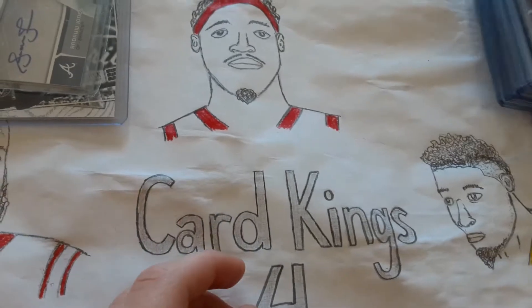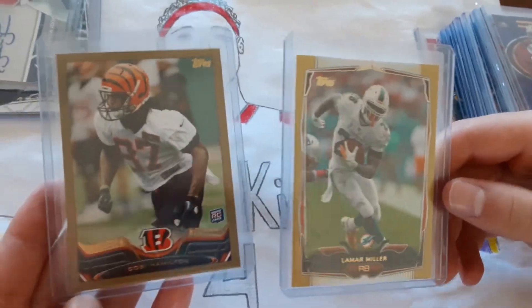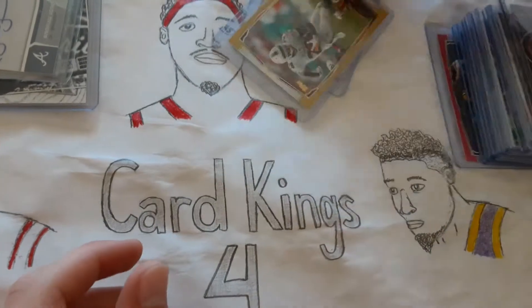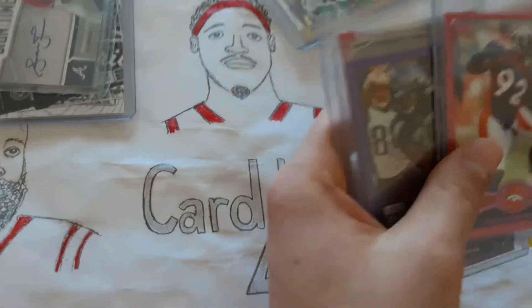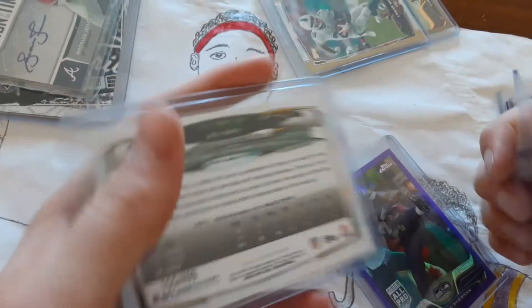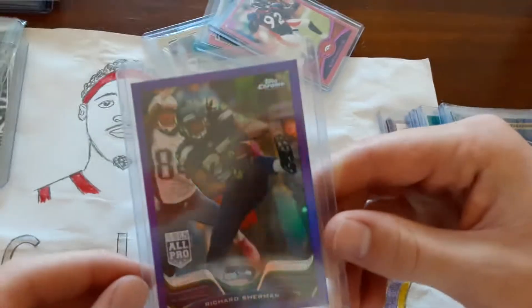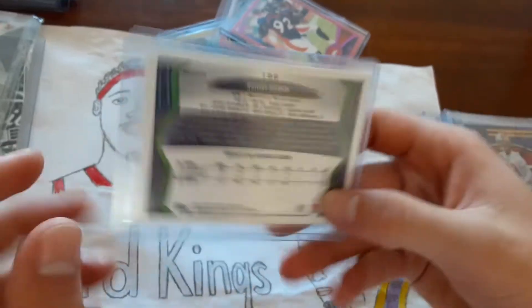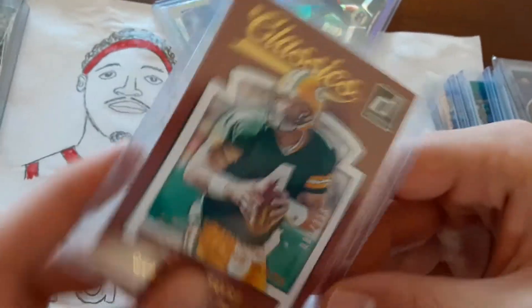Now moving on to football. Again, at the bottom I have a couple of highly numbered cards. Then I have these two pinks — the BJ Raji is numbered to 499 and the Elvis Dumerville is number 2,399. And then this Richard Sherman Purple — it's a cool card, it's number 2,499. And then there's Brett Favre Classics, number 2,359.